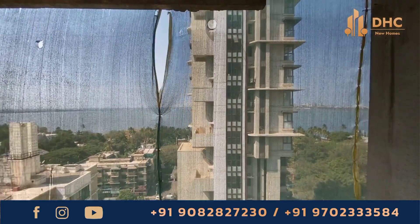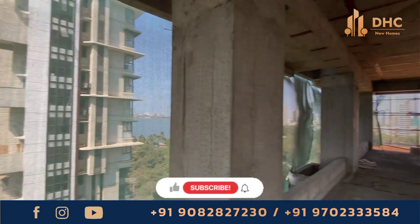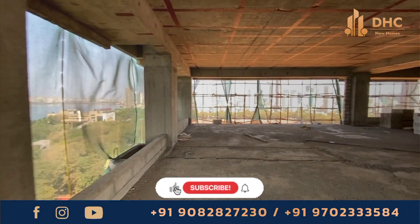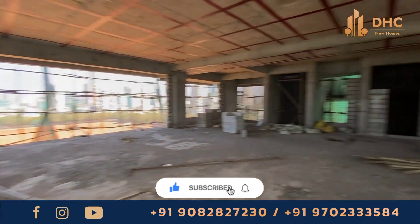The project has all modern amenities and facilities. The 4 BHK apartments start from 2,400 square feet of carpet area, with prices starting from 15.5 CR.